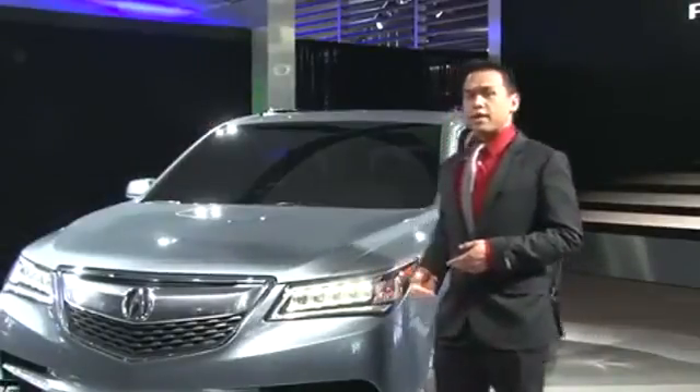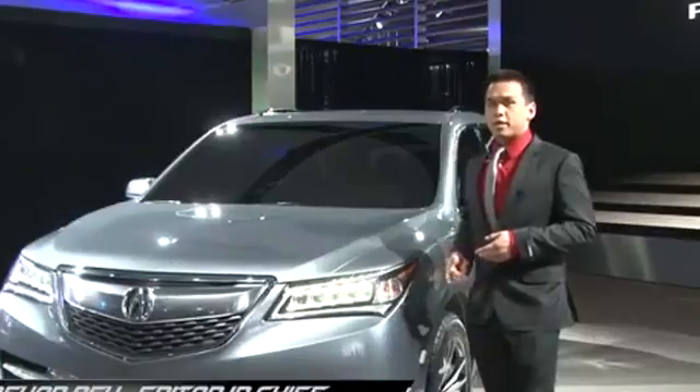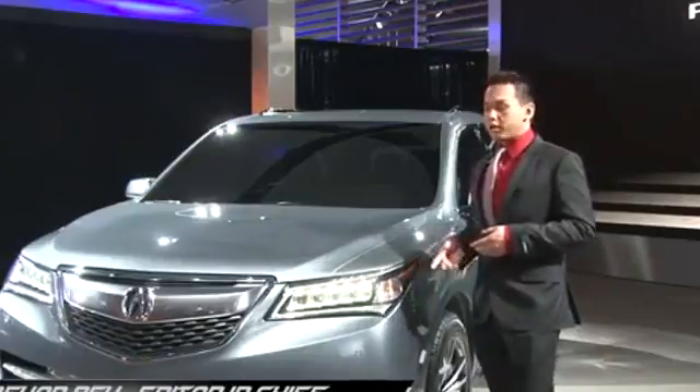When the TL was hit with the ugly stick back in 2009, the MDX assumed the role as Acura's best-selling and bread-and-butter vehicle. Well, now in its third generation, the MDX is looking to keep that position within their lineup.